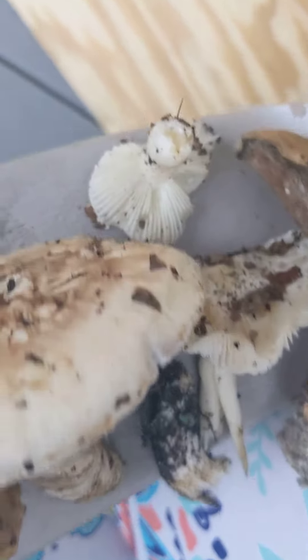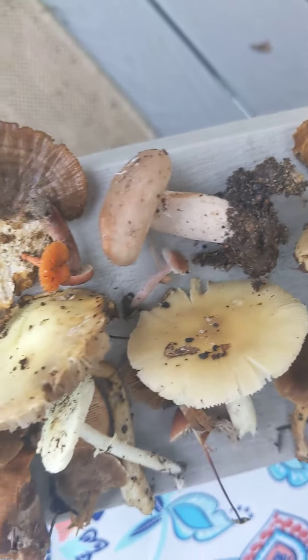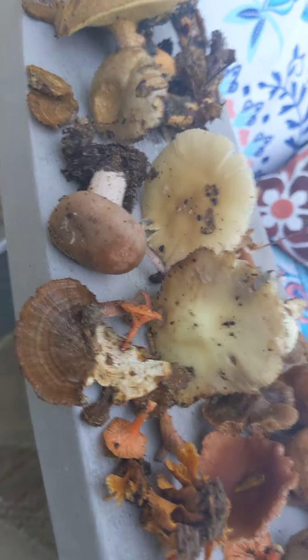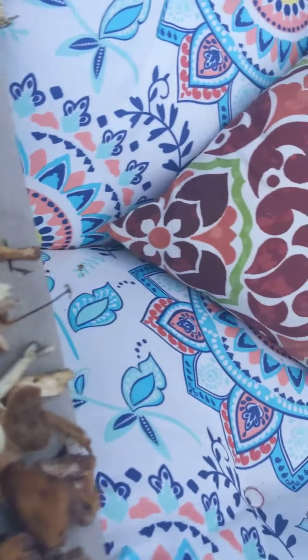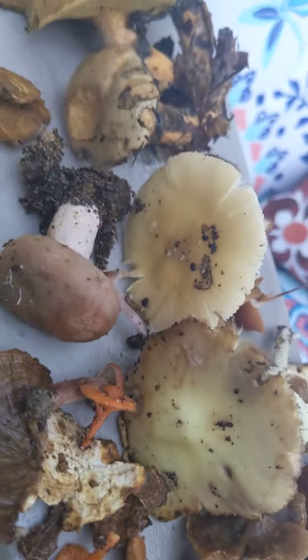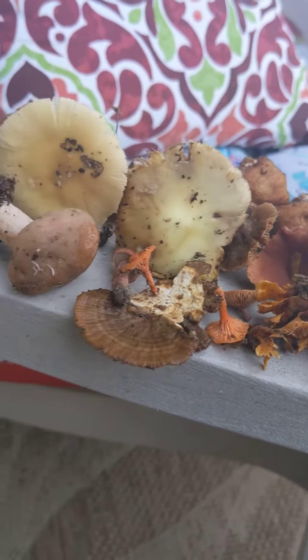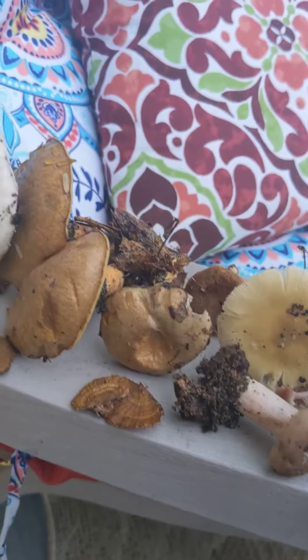None of them did that with the scratch test. Well, actually, maybe this yellow one right here might have done it — but it was yellow to begin with, so I'm not sure.